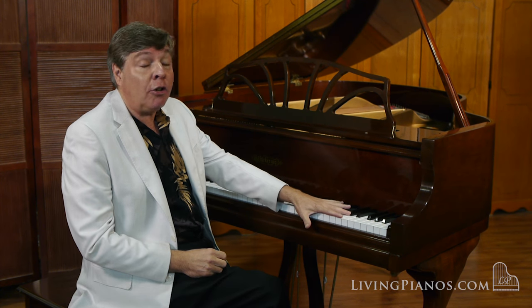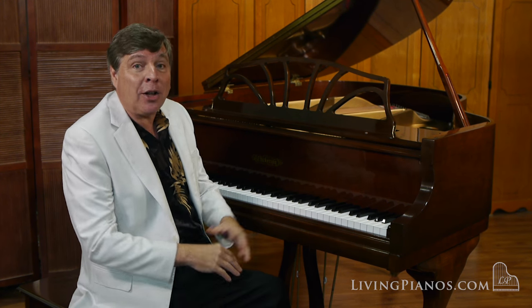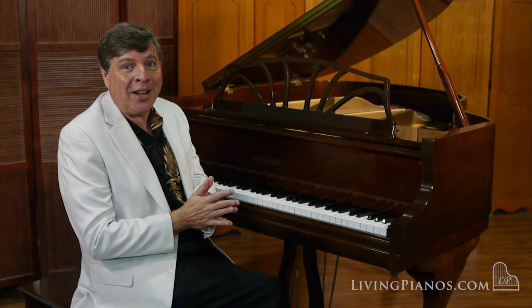And of course the action is beautifully smooth. It's a Baldwin action. So listen to this piano. I'm going to start off with some Scarlatti for you — here's a little bit of one of his C major sonatas.